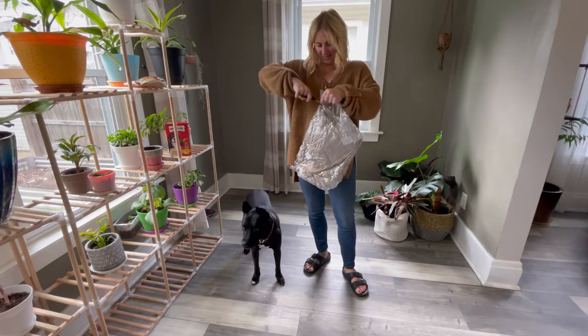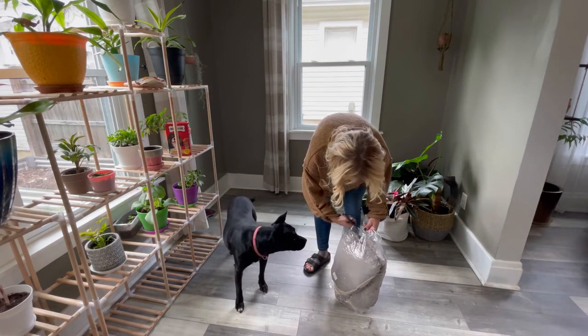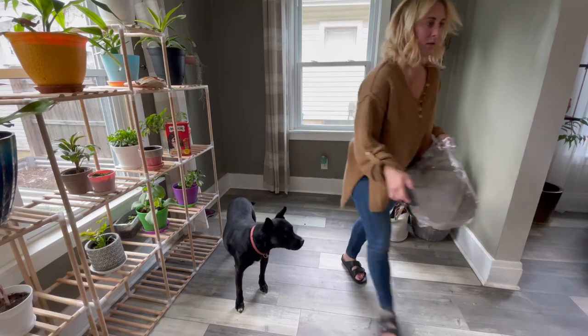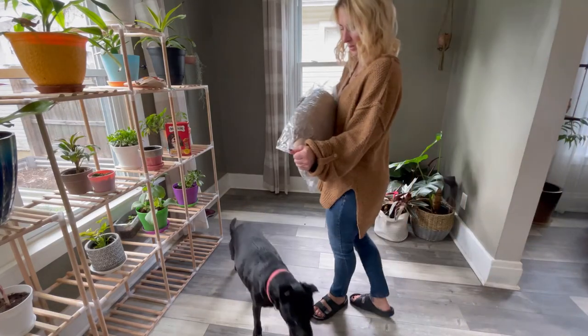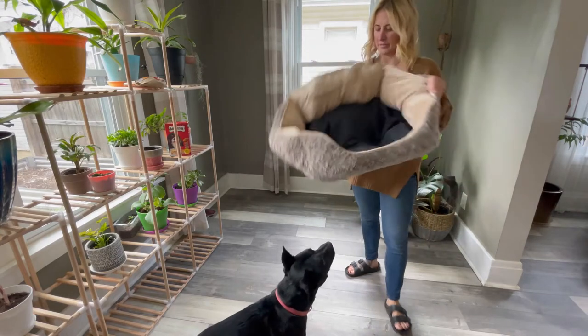Now it is vacuum sealed. When you get it out, you're going to need to flap it. So I'm just going to get it out and flap it up.